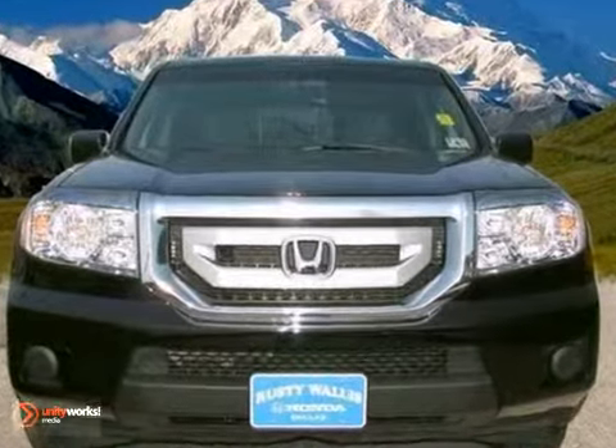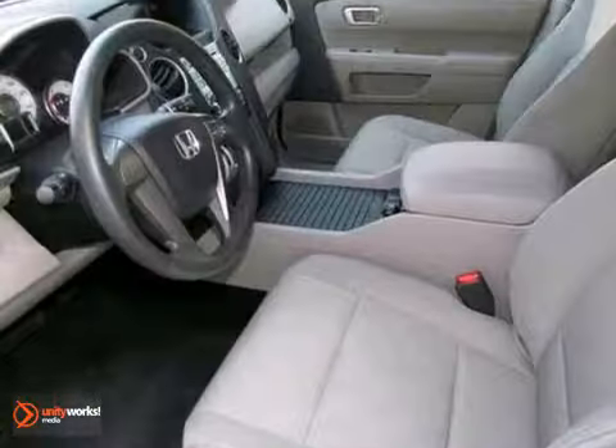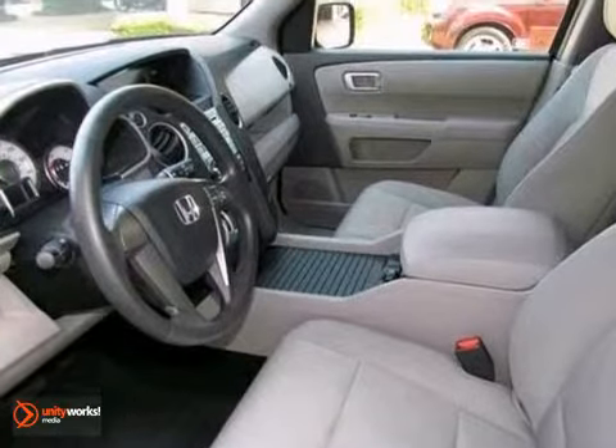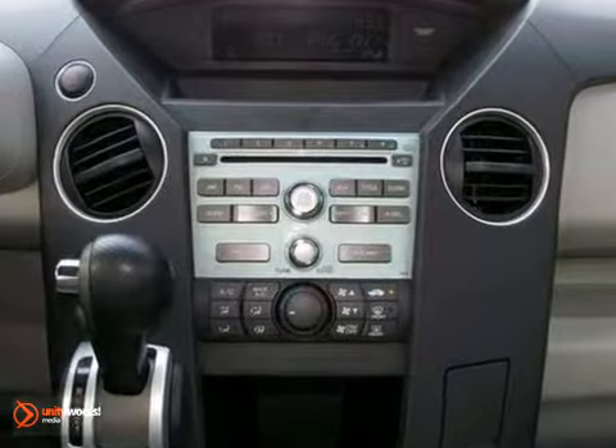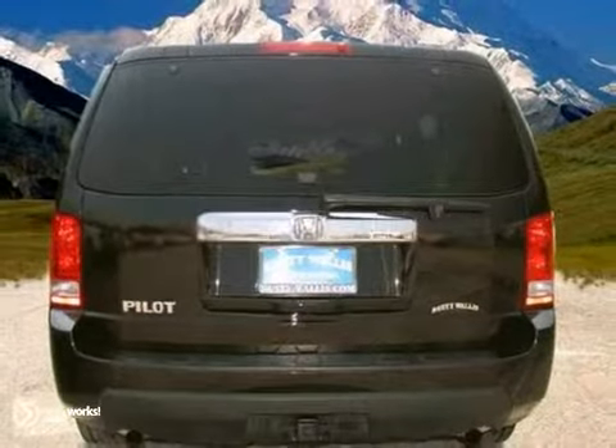One expert says it has plenty of cargo and people versatility in a very efficient package, with towing capacity for light loads and the available convenience of all-wheel drive. Stop in and make it yours today.